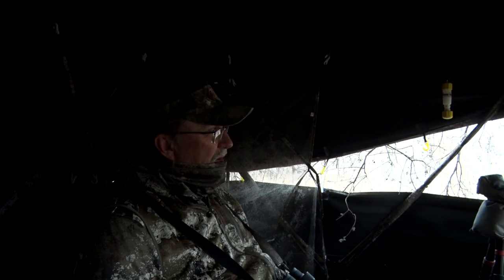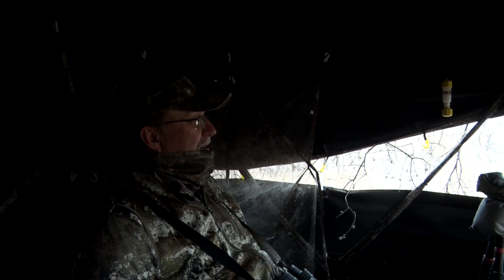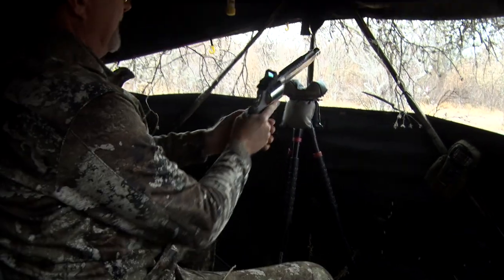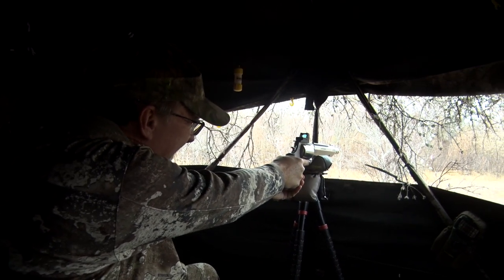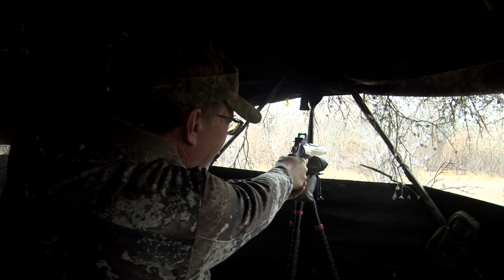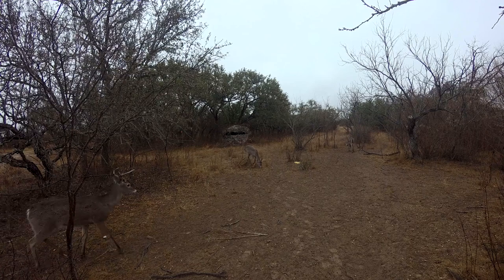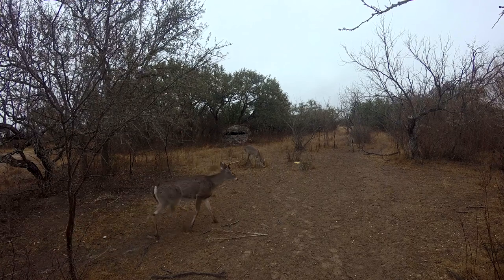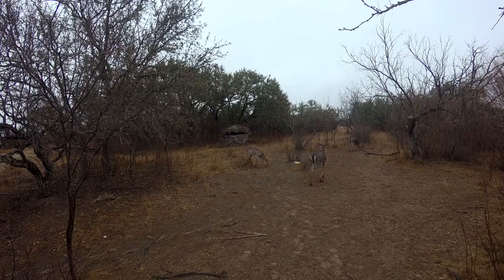We're pretty well set up here. We've got a big blackout blind that we've actually sat three and four people inside, so we've got ample room to move around. We've got about a 180 to 200-degree shooting lane today — we can get into shots at the two-track that goes down towards the creek, down towards the feeding area, and then there's a trail that comes in. These deer just kind of meander through here, so it really makes for a good place to plan to sit all day, and that's kind of what we're doing.